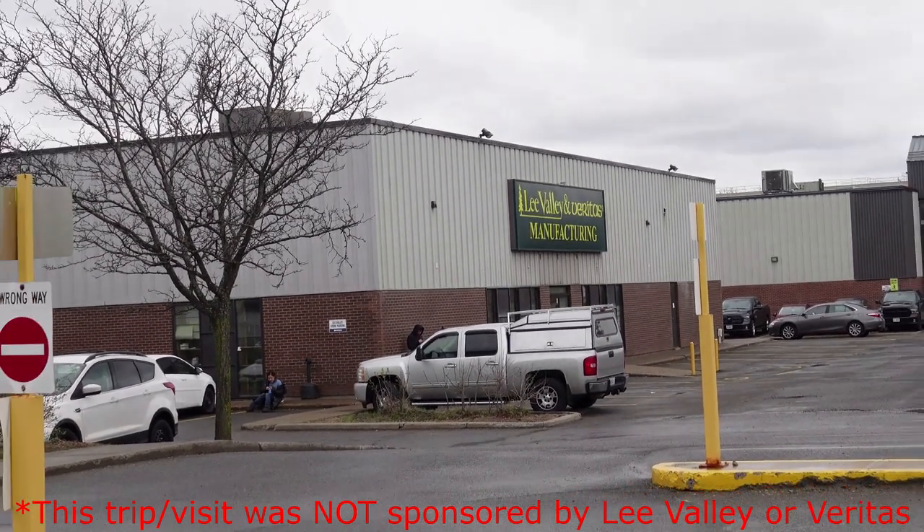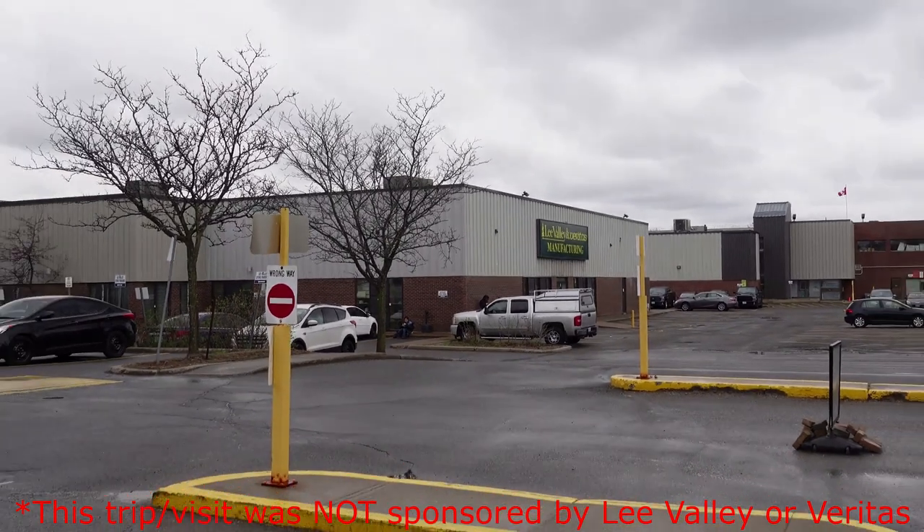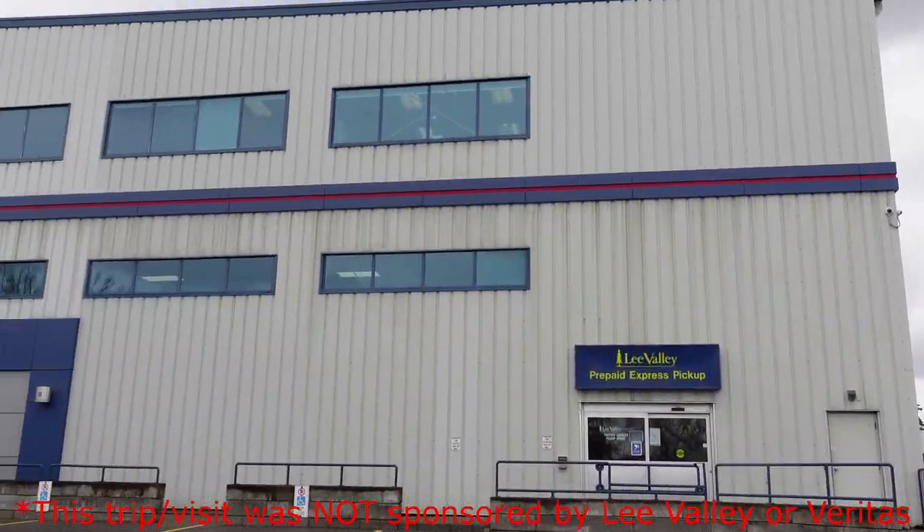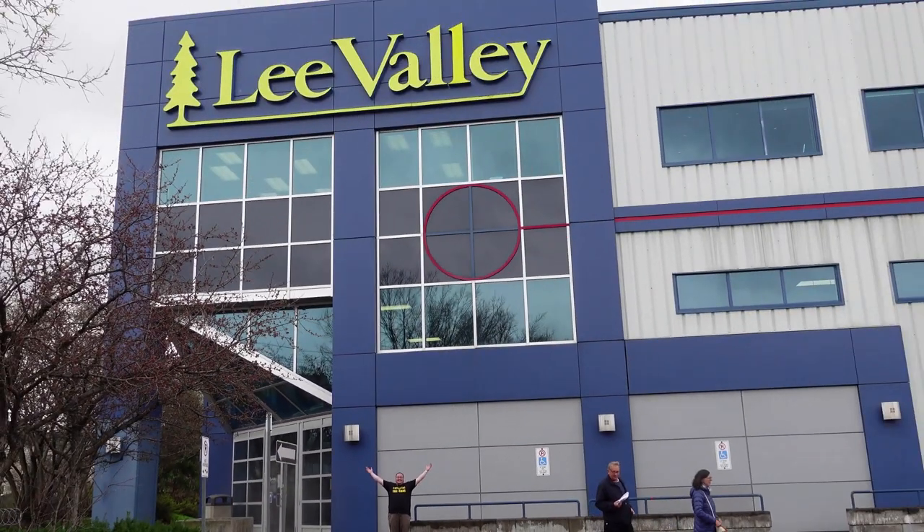If you watched the previous video, we got to tour the manufacturing plant and see how the tools were made. The store is right next to this plant, so this was a bucket list trip for me. I have a Patreon exclusive video that shows the entire trip — my buddy's shop, Niagara Falls, antique stores, and then Ottawa.